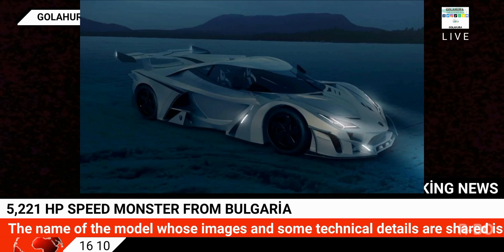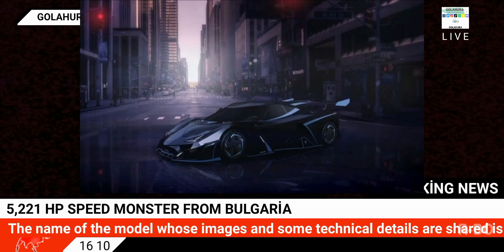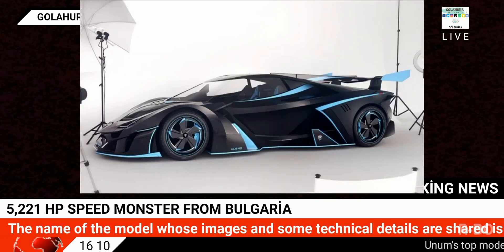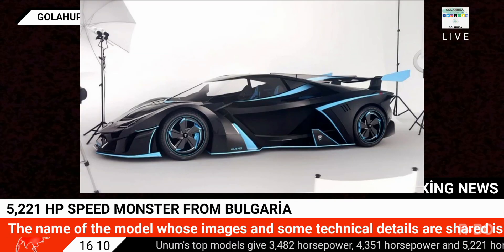The firm has started taking pre-orders for Unum's entry level, with prices starting at 1.8 million euros. The top versions of the vehicle will go up to $4.5 million.